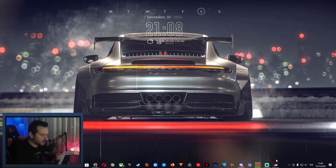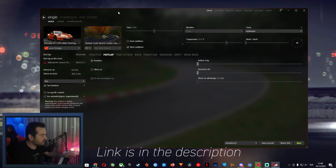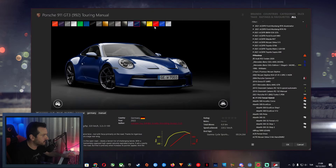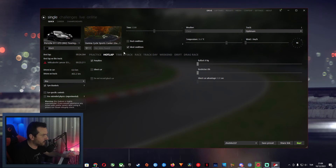In this test we are going to use the new car from MNBA, the Porsche 911 GT3 Touring version, and let's select a very nice color for it. Let's go with the darker color, the black one, and we are going to use the Gunma Cycle Sport Center, aka Gunsai Toge track, for this.